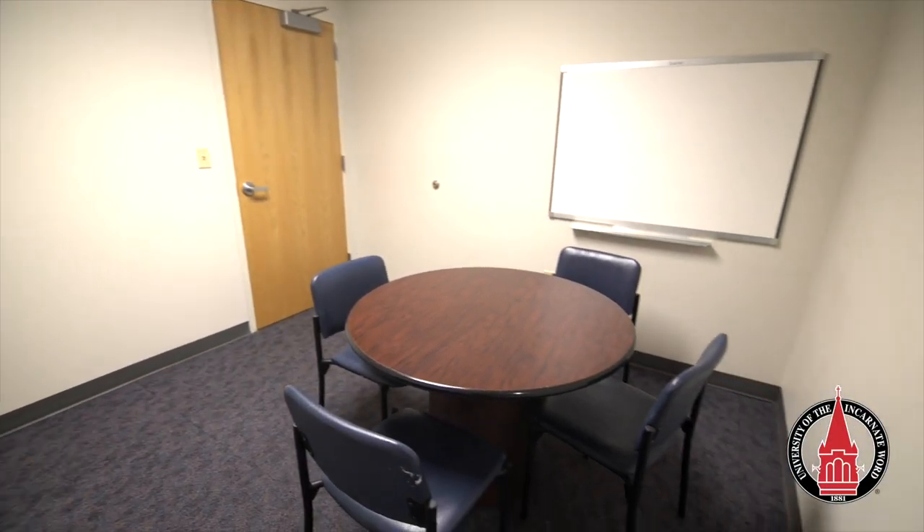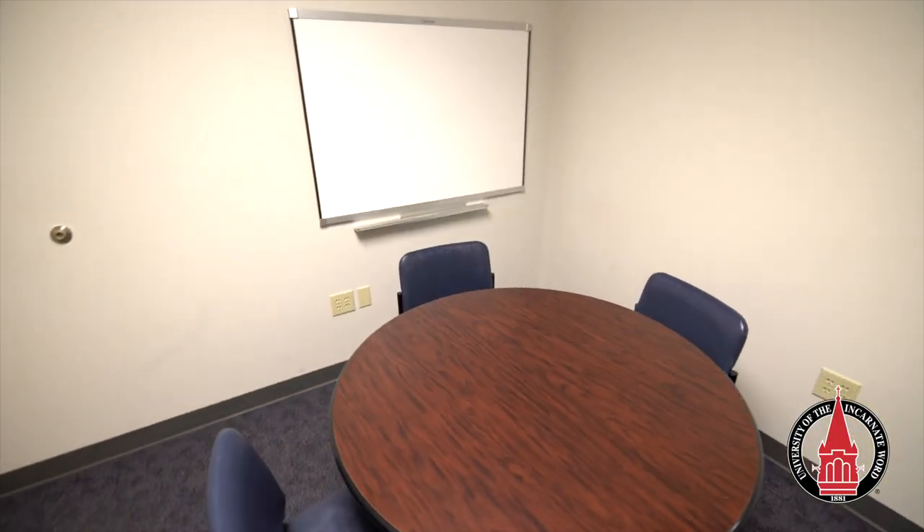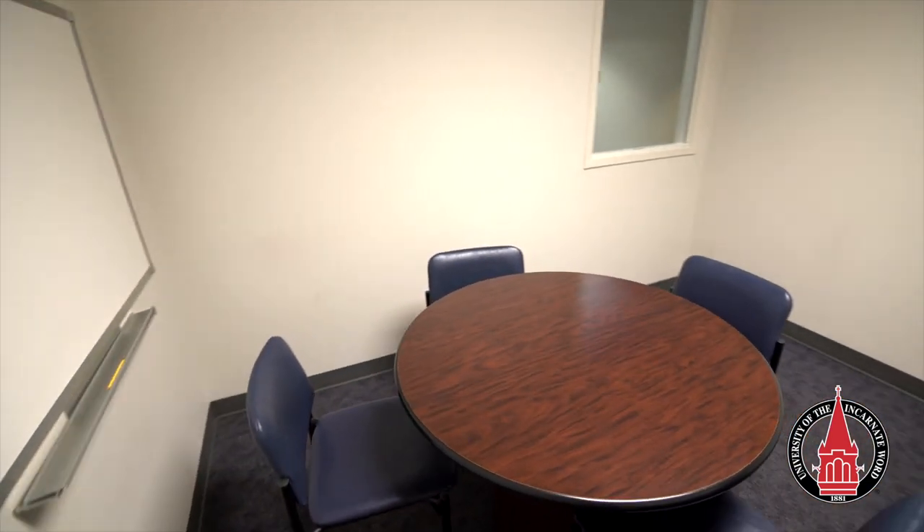This is one of the study rooms available on each floor. These rooms can be used for working with groups or studying by yourself when you want to get out of your room to focus.